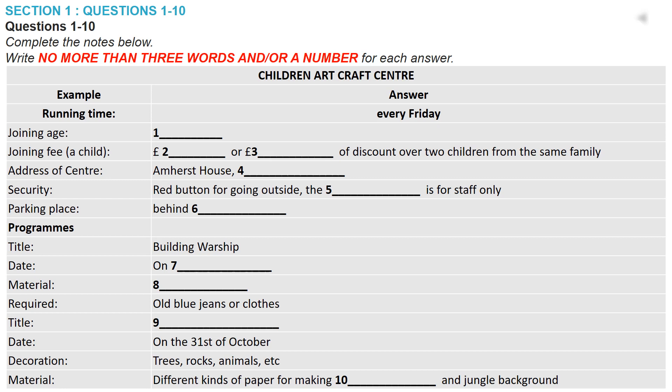Listen carefully and answer the questions 1 to 6. Good afternoon. Holborn Children Art and Craft Centre. May I help you? Oh yes. Hello there. I'm interested in the children's handcraft class. Can I have a little more information, please?